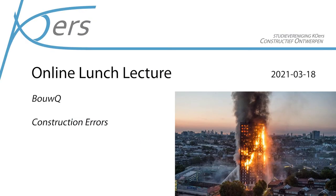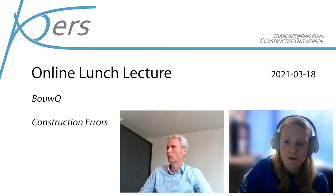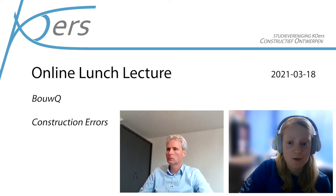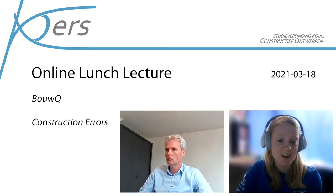Welcome everyone to this lunch lecture by BauQ. Benno from BauQ will give a very interesting lecture about construction errors. After the presentation there's time to ask questions. Enjoy the lecture — I give the word to Benno.